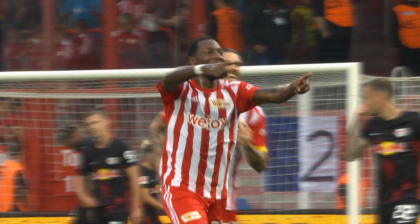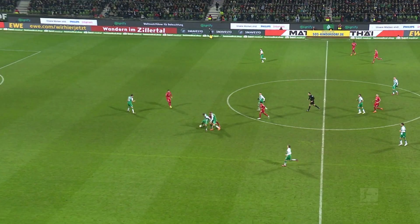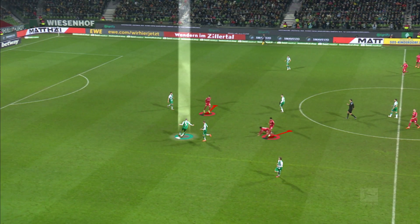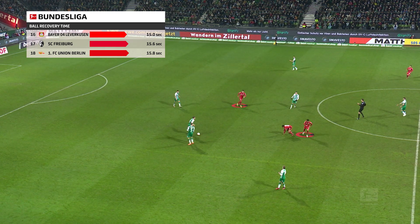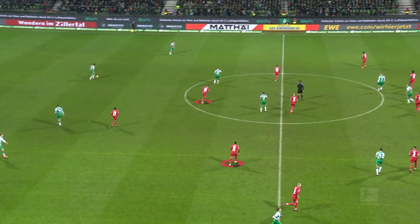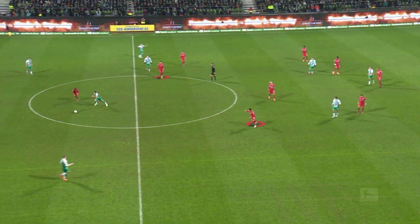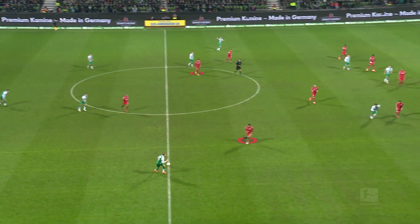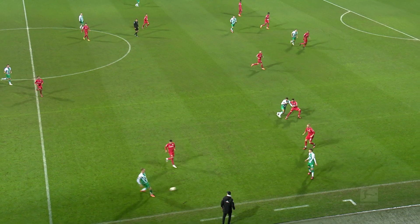Geraldo Becker cuts inside and finds the top corner. A turnover of possession can be a key moment. The question each team must answer is whether to press or allow the opposition to come at you. Like Union, Bayer Leverkusen prefer to maintain their shape and drop back before striking at the right moment. After losing the ball against Bremen, they don't immediately push — they wait. The forwards drop back and allow Werder to take control, and only once they're back in their shape is the player in possession targeted. Ball recovery time allows insight into the tactics of a team.